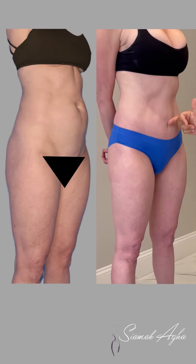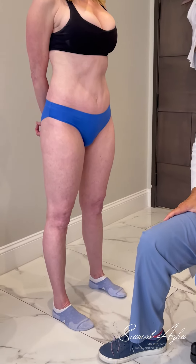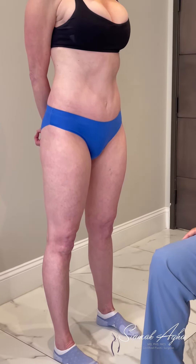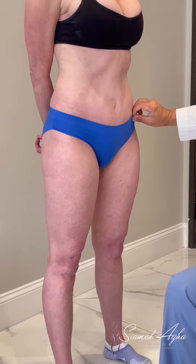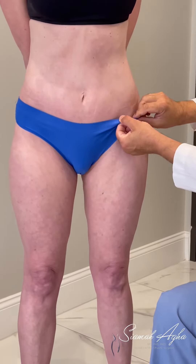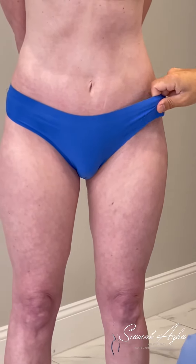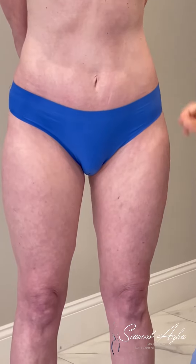Her higher navel was brought lower, the excess skin was removed, and we still did a full tummy tuck with muscle tightening. She's healing perfectly — I'll show you just a glimpse of her scar. I can't even believe how low the scar is and how perfectly she's healing. Thank you for sharing your story.